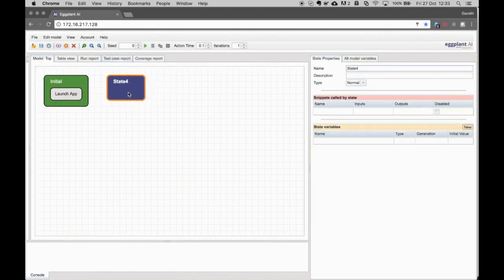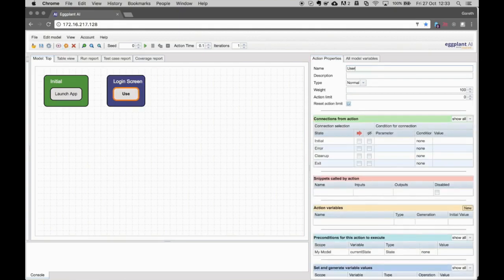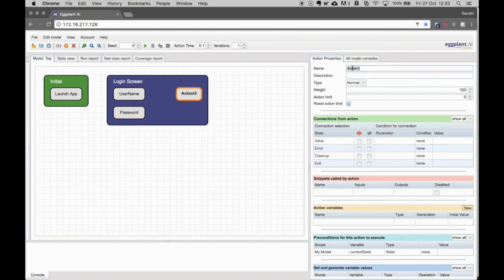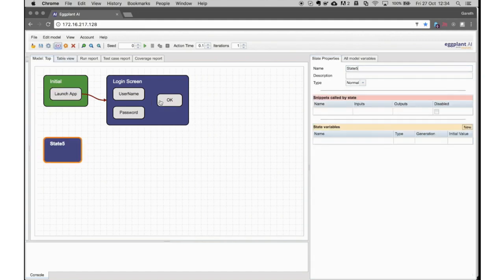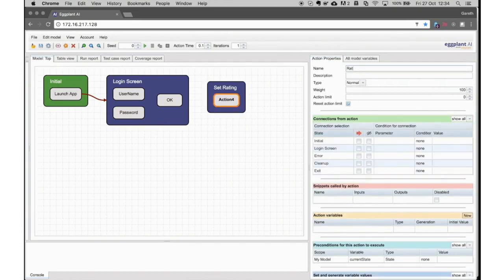In our initial state, we will launch the application, then move into the next state: the login screen. Within the login screen, the user can set their username, set their password, and then click OK to log into the rating application — so I create three actions needed within this screen. Next we select the launch app action within the initial state and link that to the login screen. Now we create the actual rating screen itself — a state called 'set rating' with an action called 'rating button' that defines the behavior for selecting a rating.